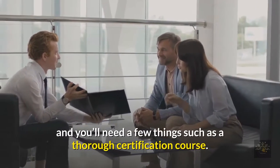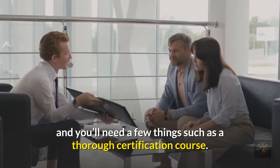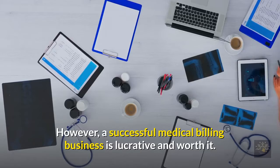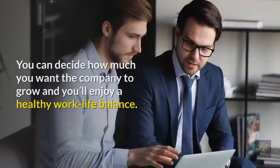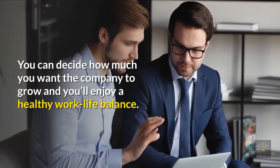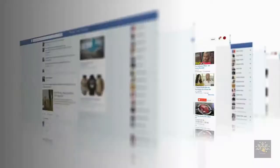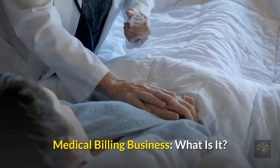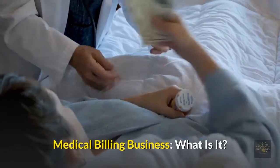Getting the business up and running is not easy and you'll need a few things, such as a thorough certification course. However, a successful medical billing business is lucrative and worth it. You can decide how much you want the company to grow, and you'll enjoy a healthy work-life balance. Here is all the information you need.